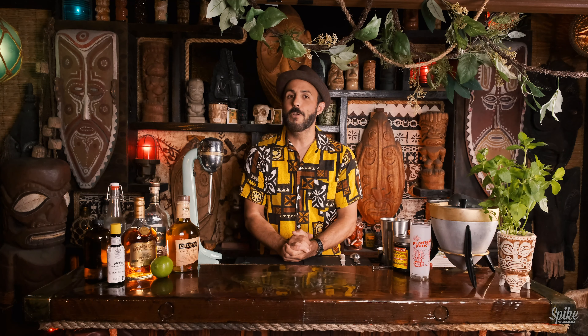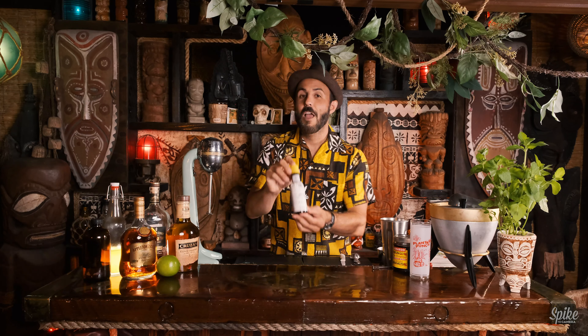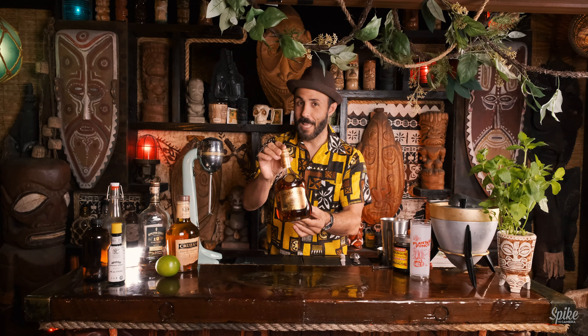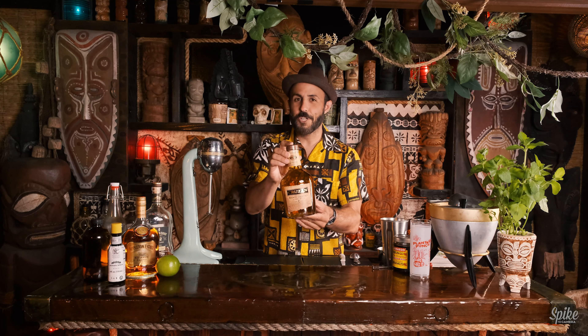For this cocktail, we will be using: limes, simple syrup, grenadine, falernum — which was made by a friend of mine — Angostura bitters, Gold Jamaican Rum — this is the Appleton Estate Reserve Blend — Dark Jamaican Rum — this is the Appleton Estate 12 Year — and Gold Virgin Islands Rum, this is Crouzon's Estate Diamond.